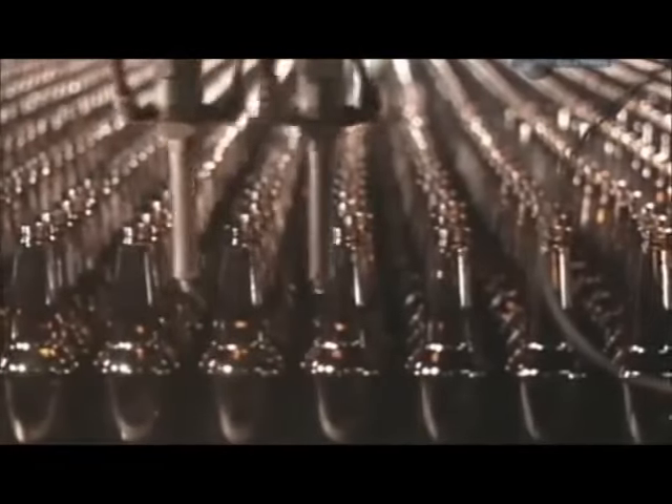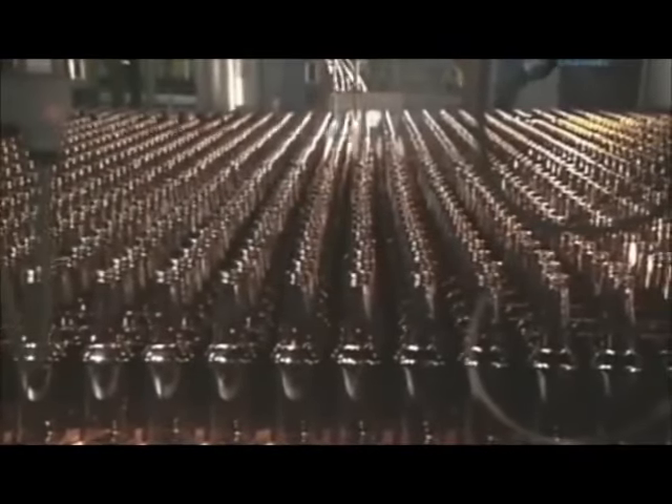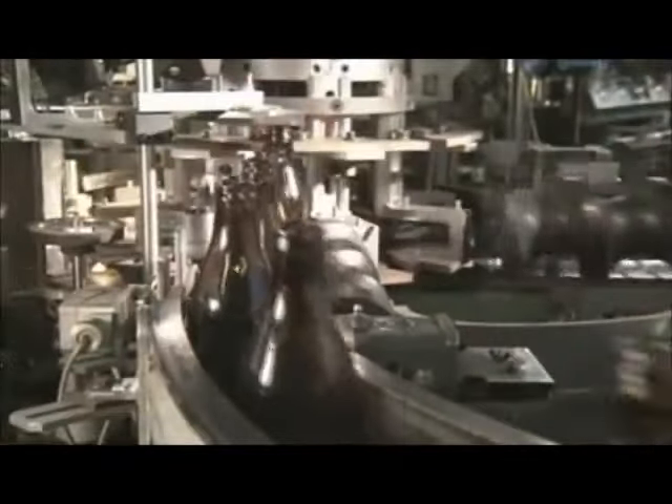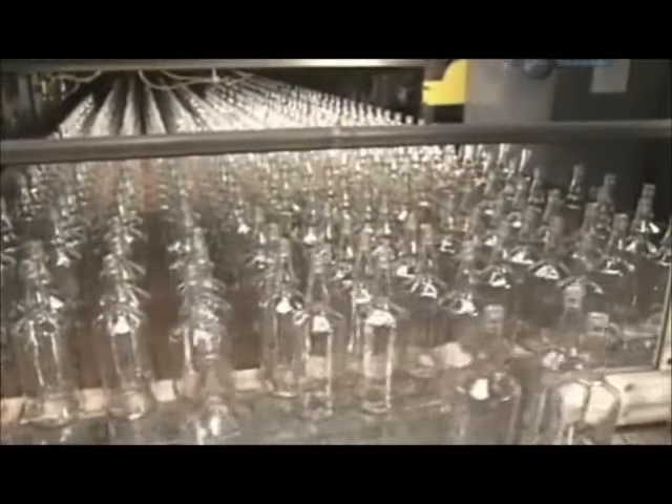As the bottles exit, they're sprayed with lubricant, which enables them to move smoothly through the rest of the inspection and packaging line. The bottles then travel single file into the automatic inspection station. As the machine spins each bottle, cameras and probes check for imperfections such as cracks or bubbles. The inspection equipment then examines the top to check dimensions and ensure the threads for the screw cap are moulded correctly.